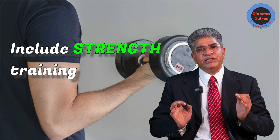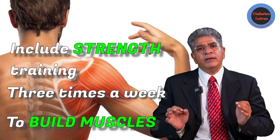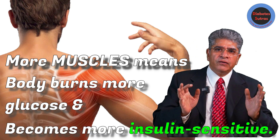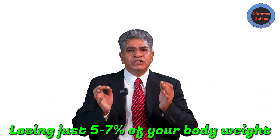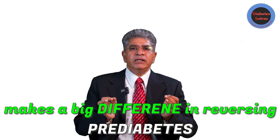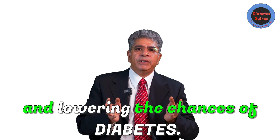Include strength training about 3 times a week to build muscles. More muscle means your body burns more glucose and becomes more insulin sensitive. Losing just 5 to 7% of your body weight can make a big difference in reversing prediabetes and lowering the chances of diabetes.